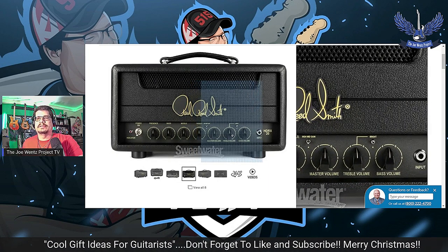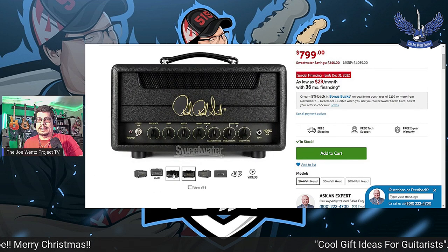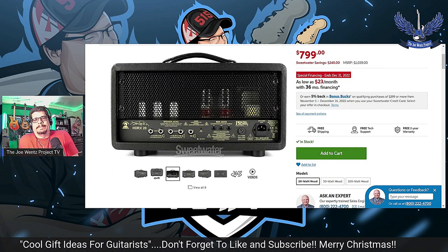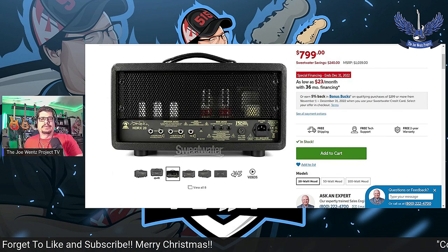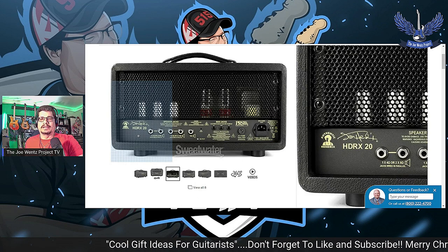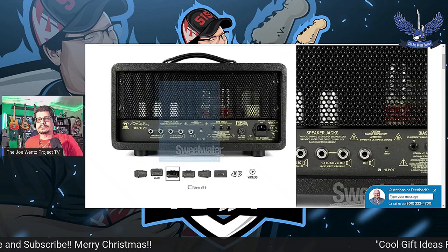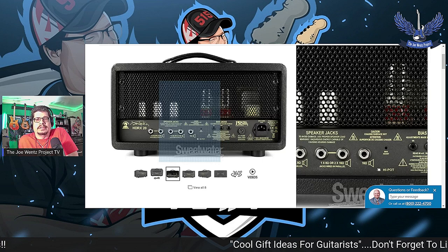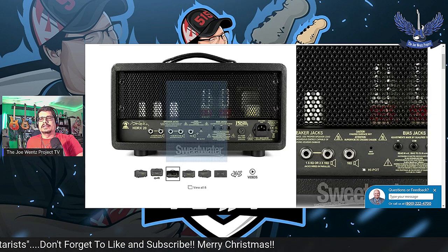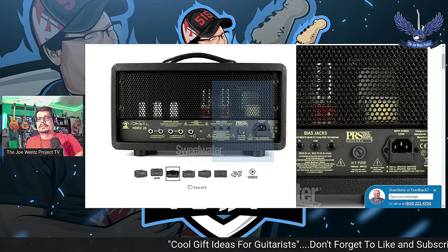One thing to keep in mind that I didn't know — this amp does not have an effects loop, and it doesn't have a line out. I really understand that, since this is modeled after Hendrix's amp from Woodstock in 1969 — they didn't have effects loops and line outs back then. On the back you have your different speaker jacks. I come out of the 16-ohm jack into the speaker, and there are bias jacks, a fuse, and your power input going into the wall.